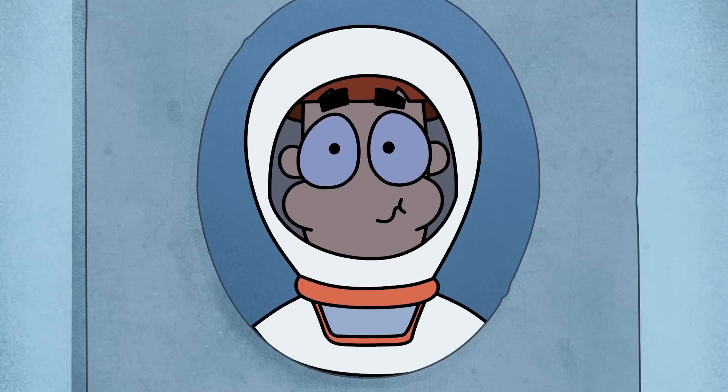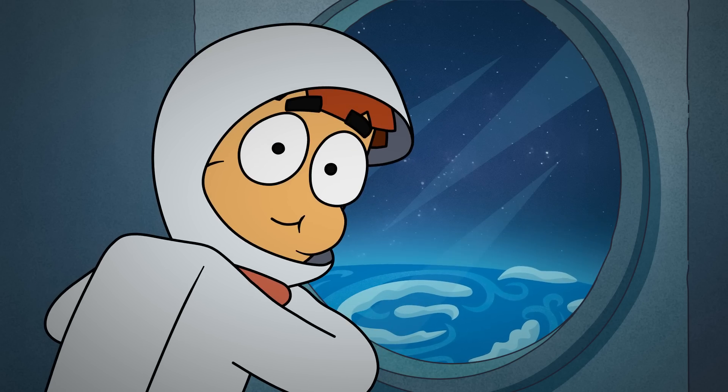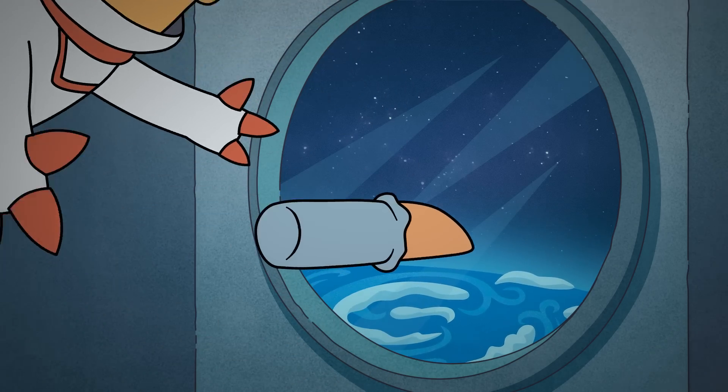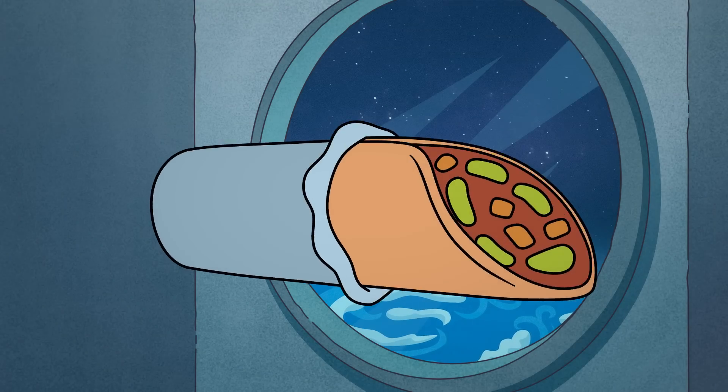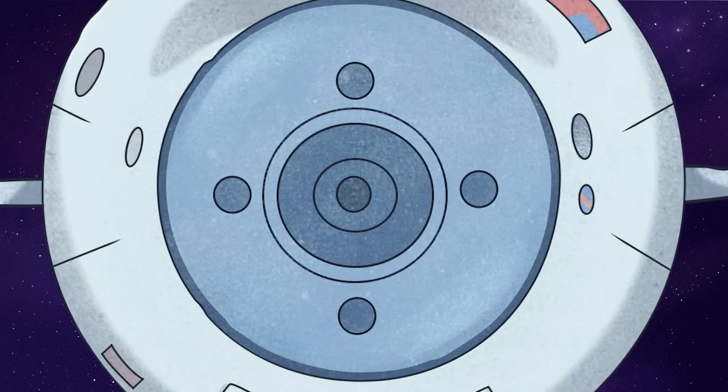Arnold, stop eating food that's meant for the crew! What do you have there? Don't tell me — that's a homemade burrito. Did you make it for the astronauts? The rocket has successfully docked with the ISS.